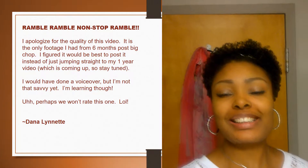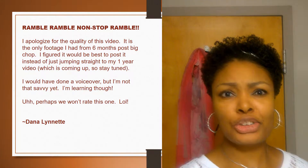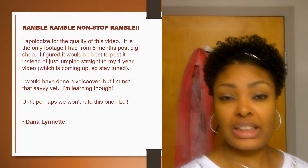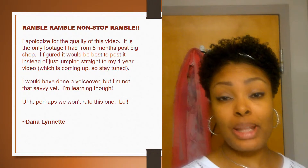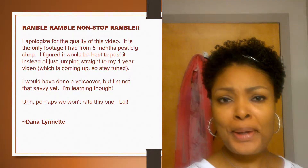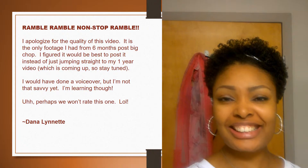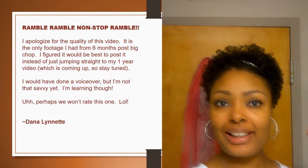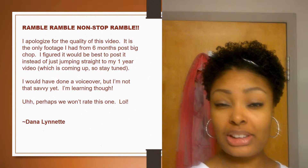Hey hello everyone, today is July 3rd 2015, so I am six months post as of June 20th. So much has been going on — my hair has grown, I'll give you a little shot of it.